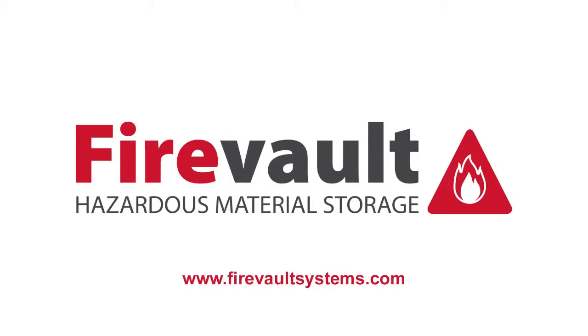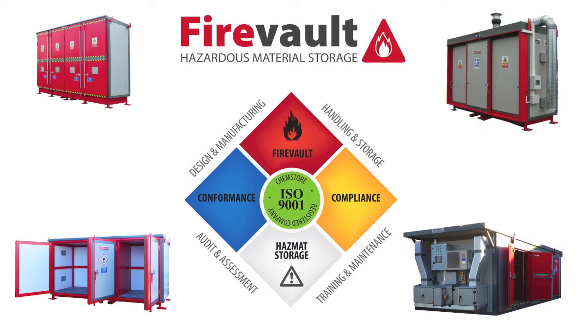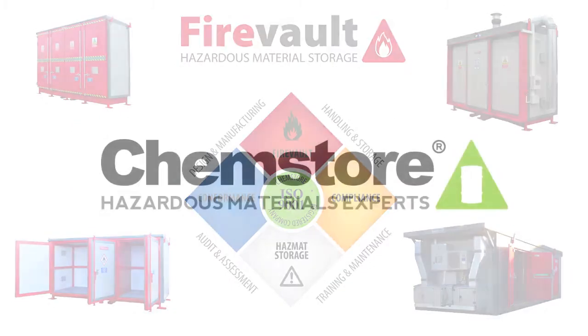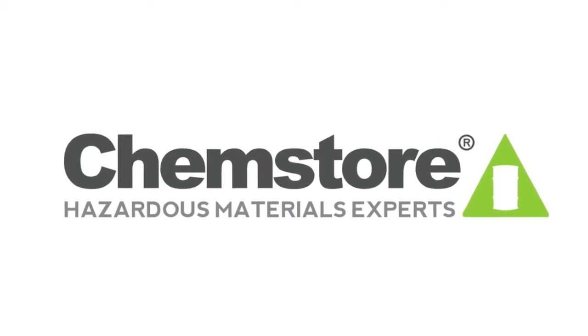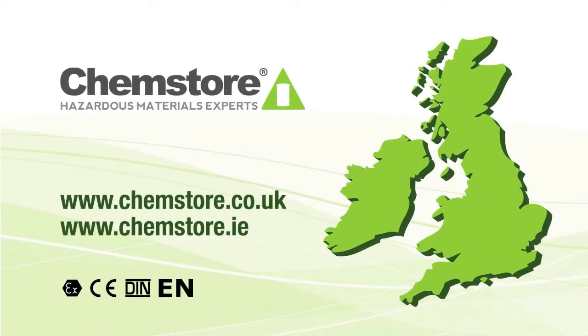ChemStore is the UK and Ireland's leading supplier of hazardous materials storage systems. Manufactured by ChemStore, our FireVault flammable materials stores provide safe and secure storage of all your flammable and hazardous materials.